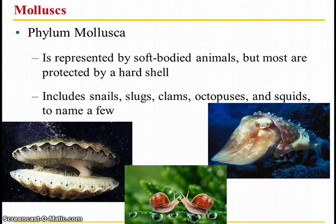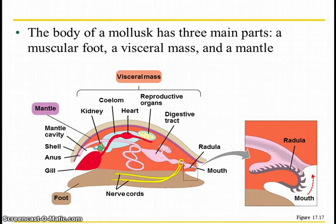Next phylum — phylum Mollusca, molluscs. These are soft-bodied animals that are sometimes protected by a hard shell. The body of a mollusk has three parts. First you've got the foot, which acts as a motion area and has the nerves. You've got the visceral mass — your organs like your heart, kidney, reproduction, and digestive tract. And then you've got the mantle, which can be hardened with calcium or it can be soft. That's the shell.